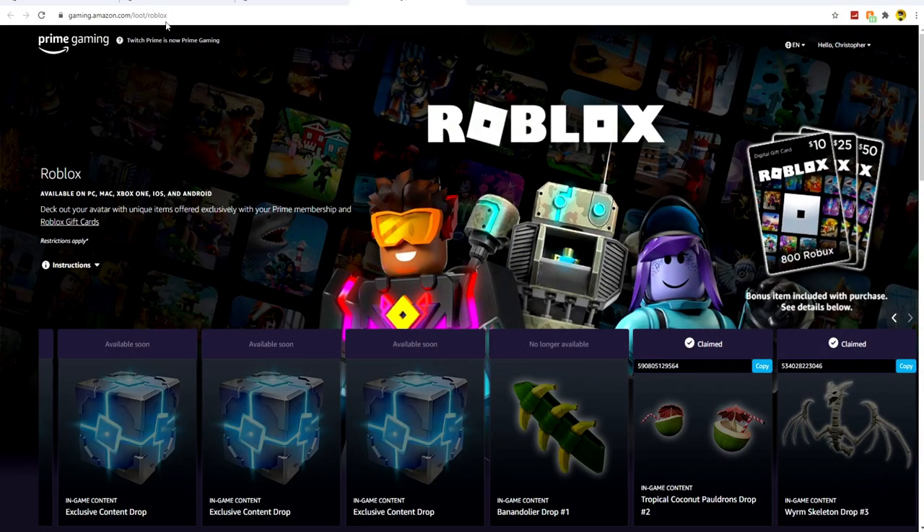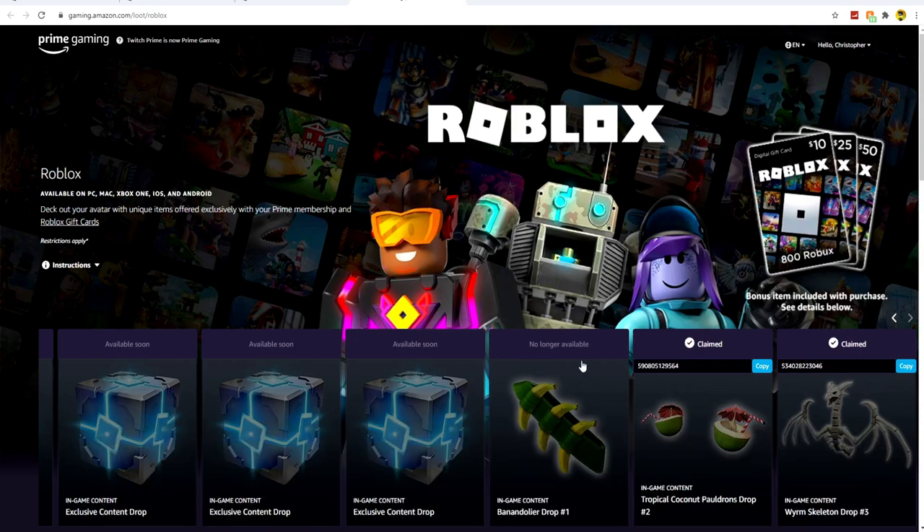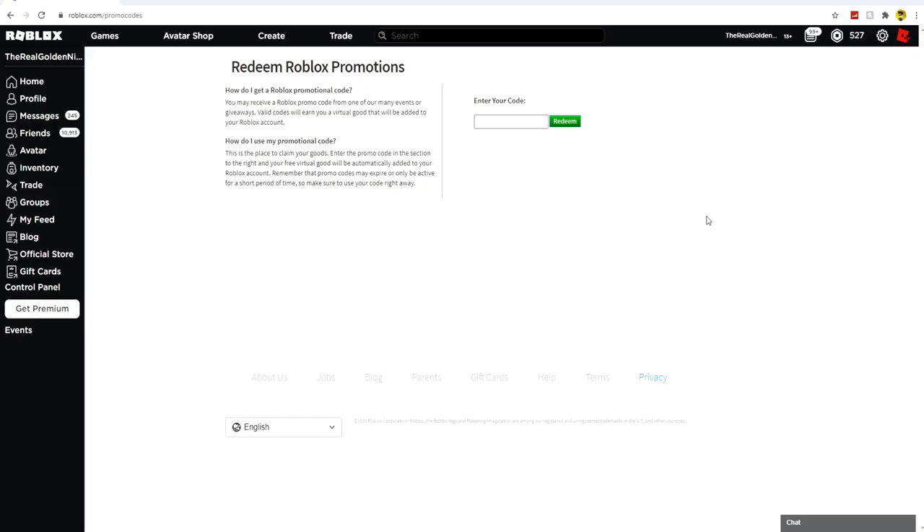If you go to the website Prime Gaming and sign up — it's free if you have Amazon Prime — you can get a few really neat codes. These codes will give you the Tropical Coconut Pauldrons and the Worm Skeleton. Copy the code from the site, then go to roblox.com/toys/redeem and redeem them there. That's going to be it for this video. If you enjoyed it, be sure to leave a like and subscribe. Catch you in the next video — goodbye!